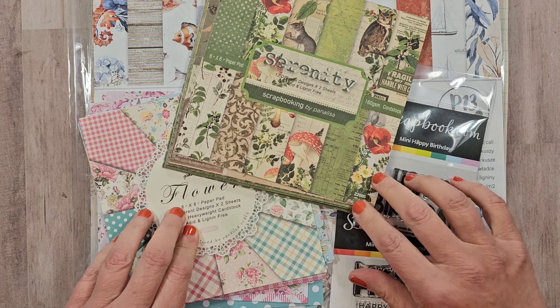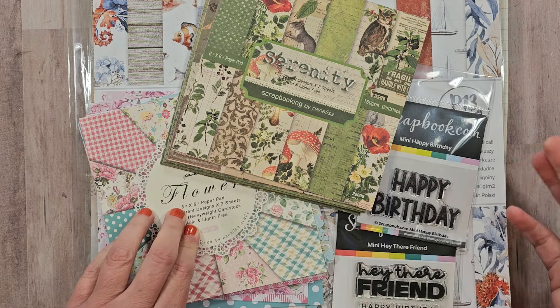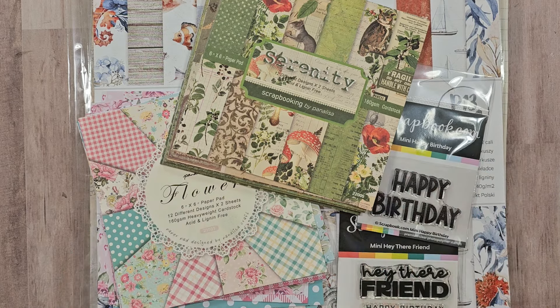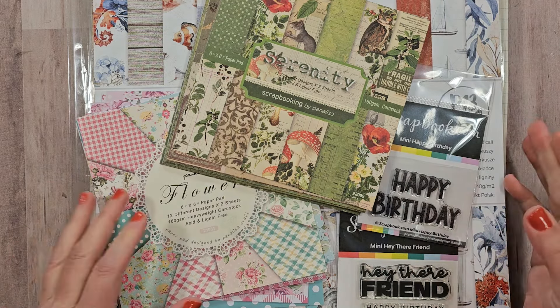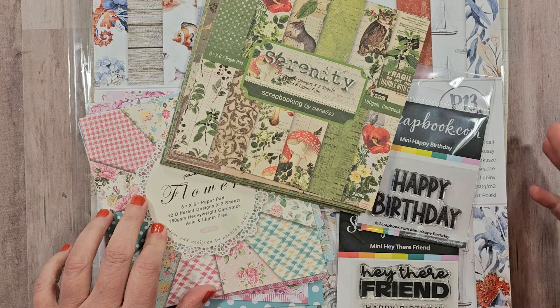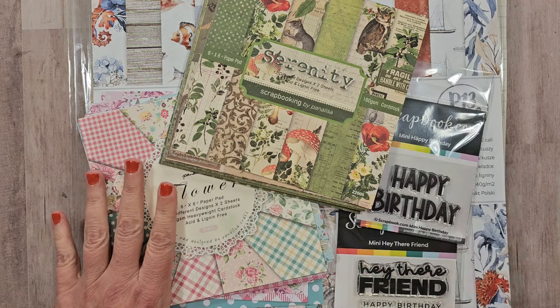Hey there, my sweet friends! I hope you are all well. Today I have a haul to share. I've been picking up new collections for a while, as I've really committed to working through some of my stash. Looking back, I think I haven't ordered anything new since my 13 Days of Halloween series, which was back in September. I haven't liked a lot of the new designs, but I did find some that I love. I ordered from scrapbook.com and also Amazon.